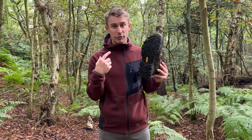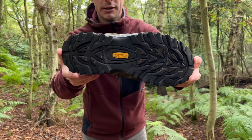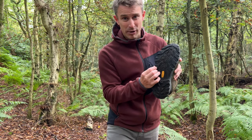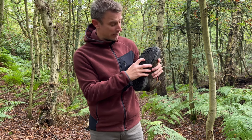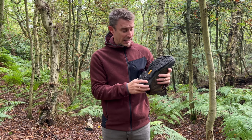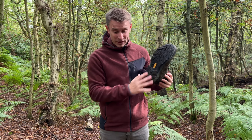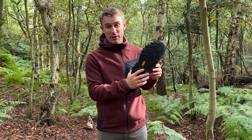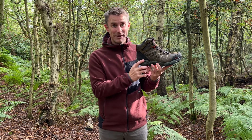These have a reasonably grippy sole with five-millimeter lugs. The rubber is really quite supple. I've only used these on soft ground so far, but I've had them in slippery mud, wet woodland ground, and on wet rocks - and again they're actually pretty grippy, they did surprise me.